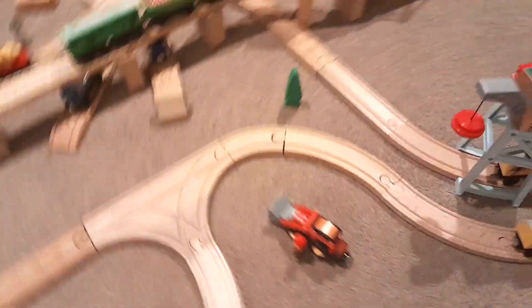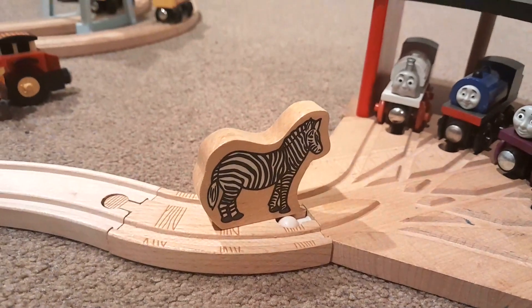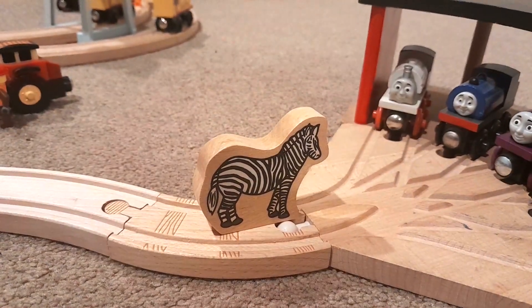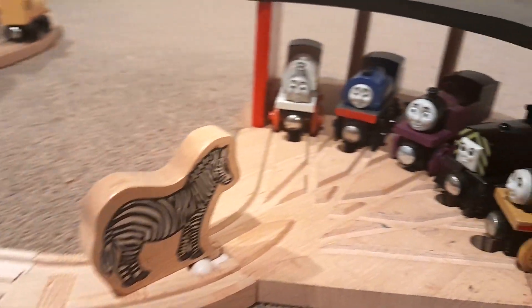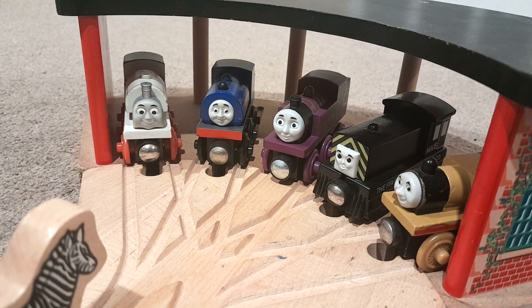If we follow Ben's line, it curves around past Jack and a little tree and comes to this T-switch. And here is our first animal — a zebra! This zebra is having a chat with Stanley, Wilbert, Ryan, Mavis, and Stephanie.